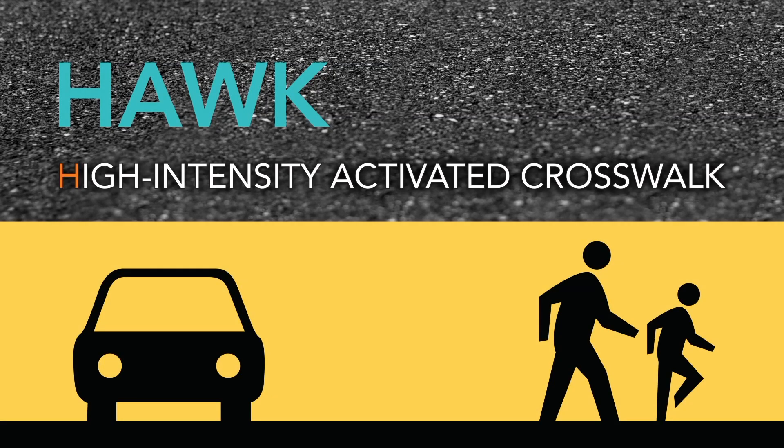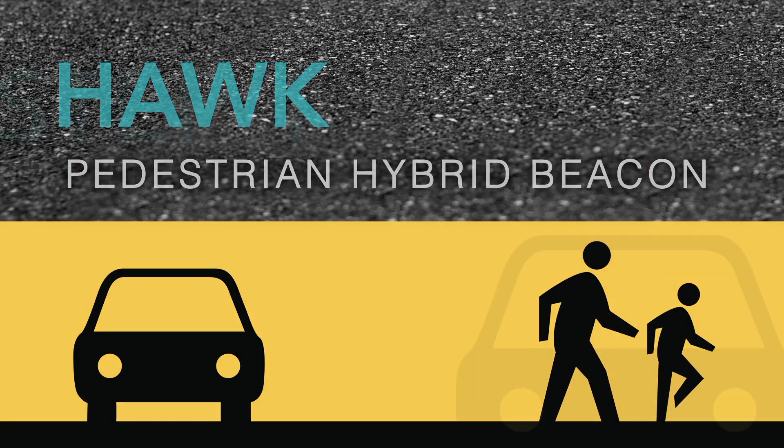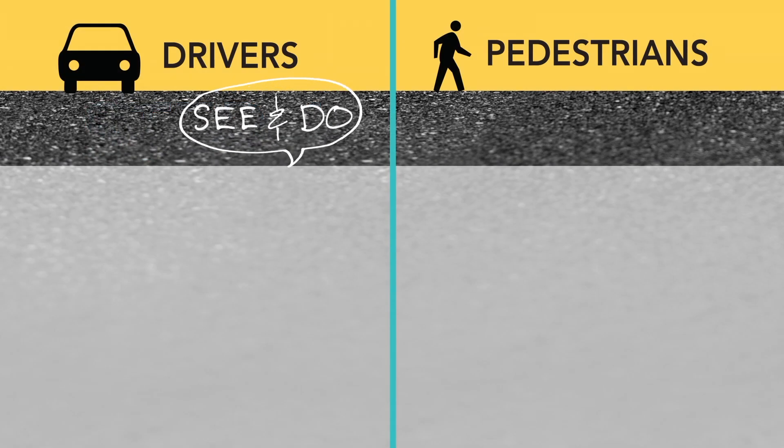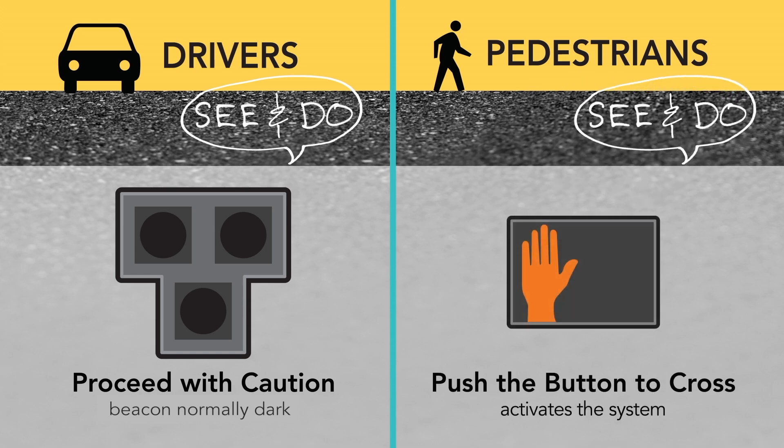The HAWK signal is a high-intensity activated crosswalk, also known as a pedestrian hybrid beacon. Drivers will see all indication lights are dark when there is no pedestrian waiting to cross, and the pedestrian signal will maintain a don't-walk signal. Pedestrians who want to cross the street will need to push the button to activate the system.